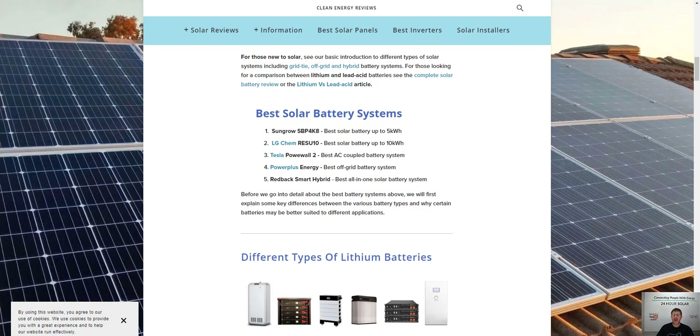Hey guys, Mike from 24 Hour Solar Power here. I've been sent an email in the last few days about one of our suppliers rating the best battery-based solar systems. I had a quick read through the email and I want to give my feedback and thoughts on it. Our intention as a business is to really help educate people as much as possible when choosing the right battery-based solar system for your home energy storage.